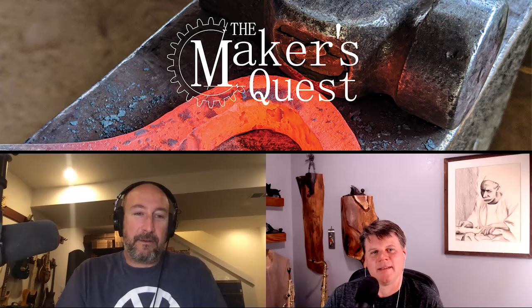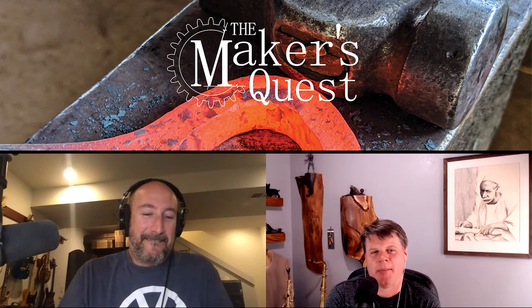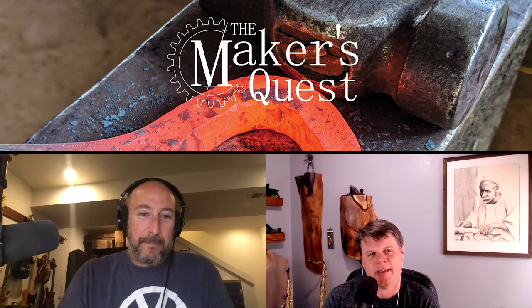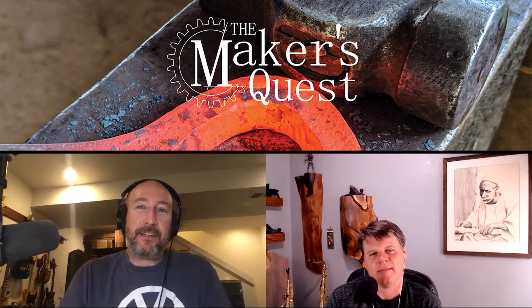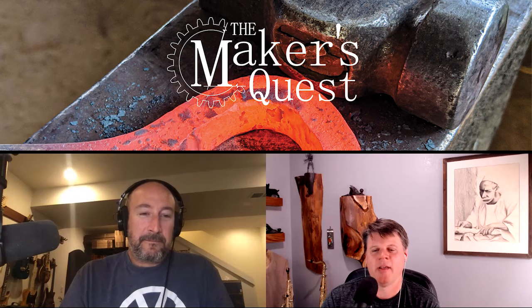Yeah, absolutely. I'm Brian Benham and you can find me at BrianBenham.com — it has links to all my YouTube channels and Instagrams. I am Greg Porter. You can find my information at gregsgaragekc.com or skyscraperguitars.com. And if you can't remember all of that, just go to themakersquest.com, our website for our podcast, and we'll have all those links there for you.